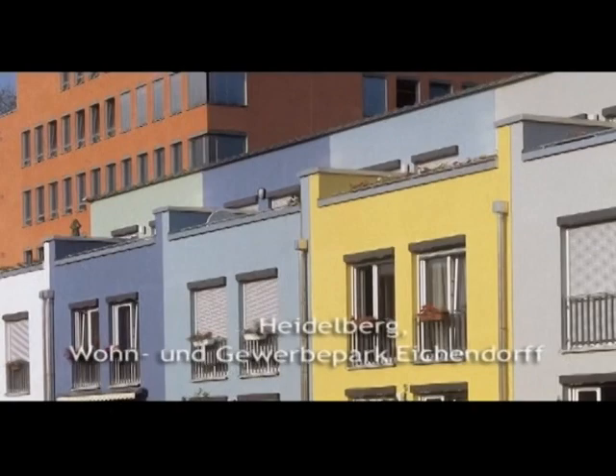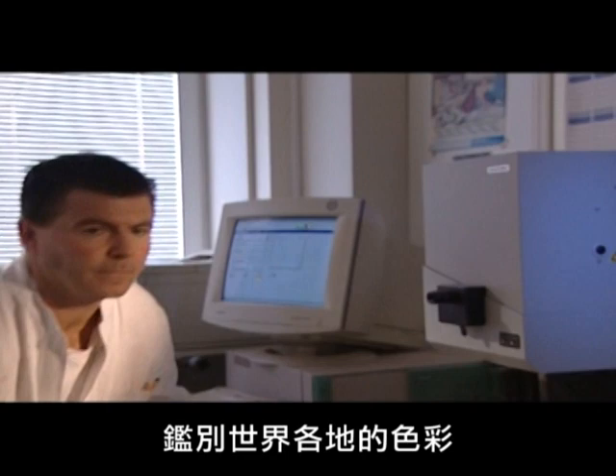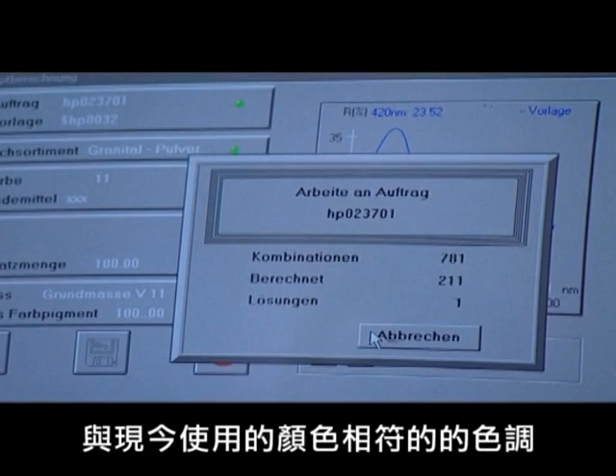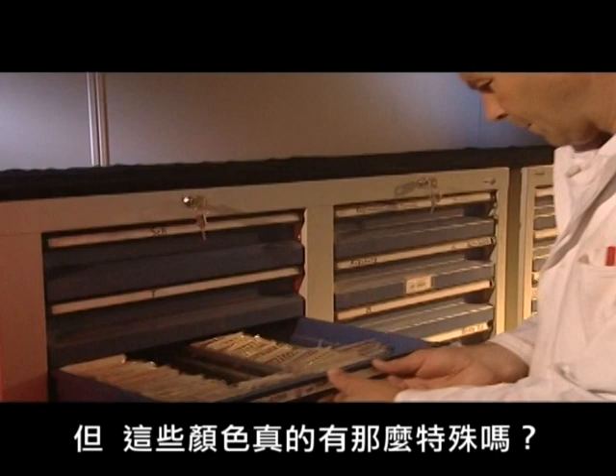Through the color kaleidoscope of these buildings, we return to the lab in Didorf. This is where Herbert Prestle defines every color in the world and measures precisely its composition. Even years later, a paint can be mixed to match an existing color exactly. After all, you never know when Washington might call. Here, in these boxes, you'll find the brush-out for the White House. But is there really anything so special about that? It's just white paint, isn't it?